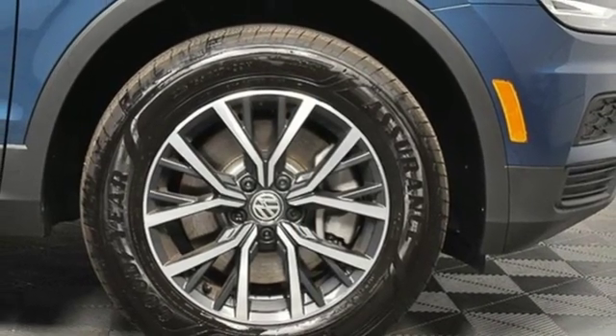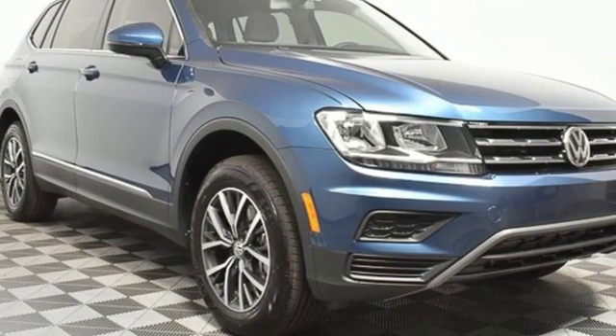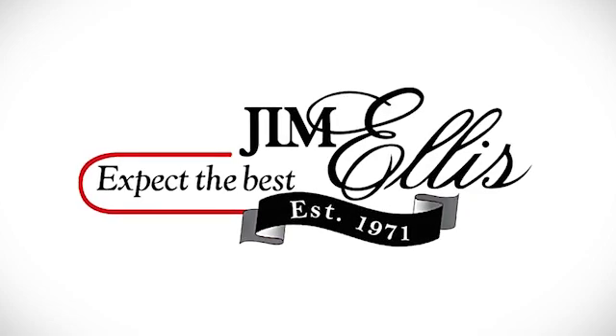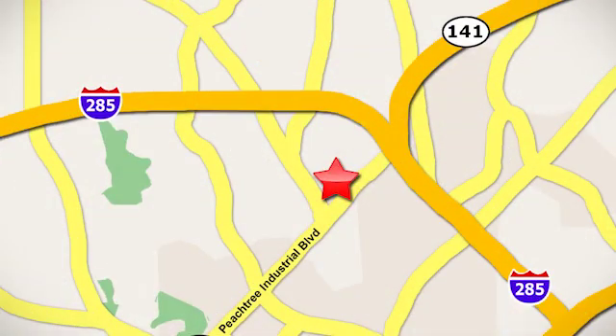Volkswagen, where safety and performance come standard. Driving is believing. Test drive it today. Contact Jim Ellis Volkswagen of Atlanta today or stop on by. We're conveniently located inside I-285 on Peachtree Industrial.